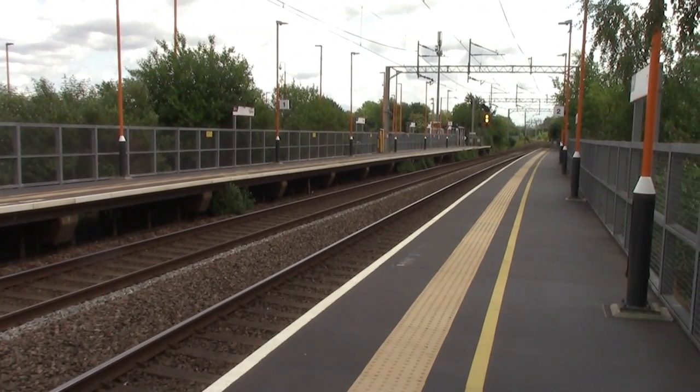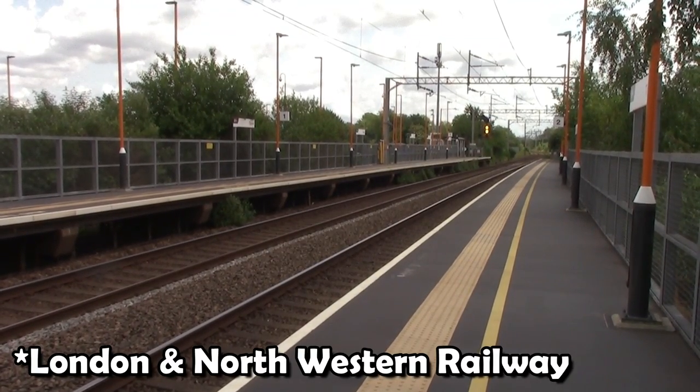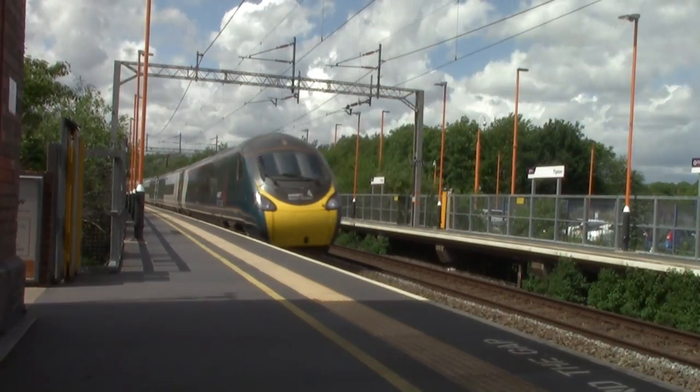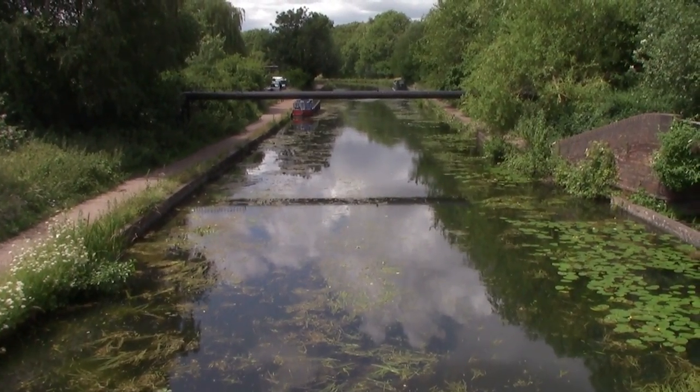We have now reached Tipton station. It looks so modern but believe it or not this station opened on the 1st of May 1852 by the Birmingham, Wolverhampton and Stour Valley Railway Company. It temporarily closed in 2009 for a refurbishment and didn't reopen until 2010. Just outside Tipton Railway Station there's a little path that leads you right to the Birmingham Canal — it's literally right next door.